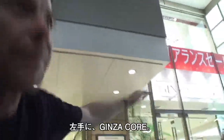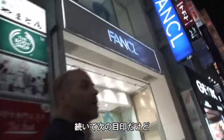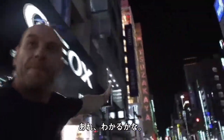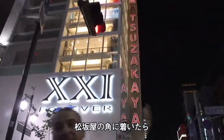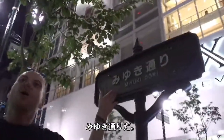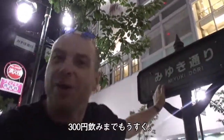First landmark: on the left we have a very famous shop called Ginza Cor. Turning to the right and across the street we have Uniqlo. What you have to look for is a sign — a big red sign that says Matsuzakaya. It's right here. Can you see that behind me? When you get to the Matsuzakaya corner, turn left and you've got to look for a sign that says Miyuki Dori. Once you've found this sign, we're nearly there — really close to a 300 yen drink.